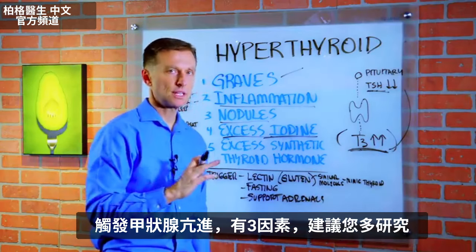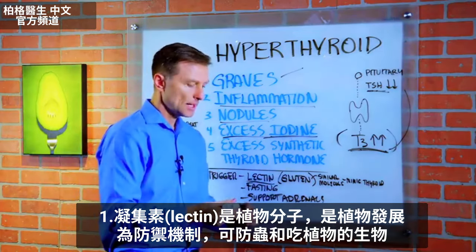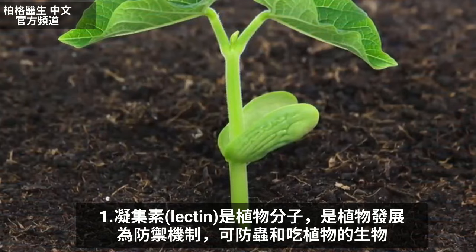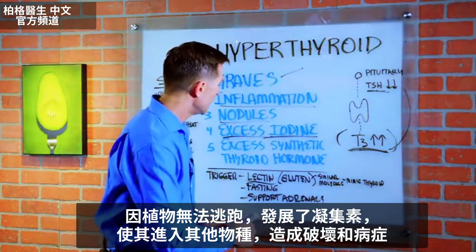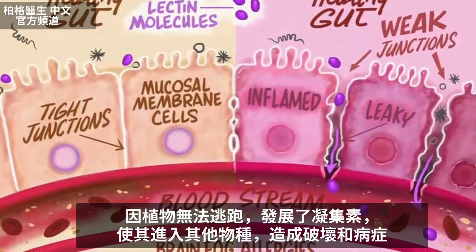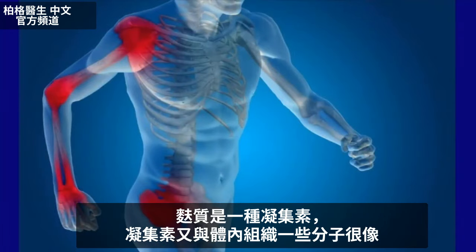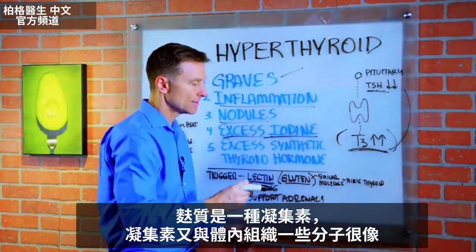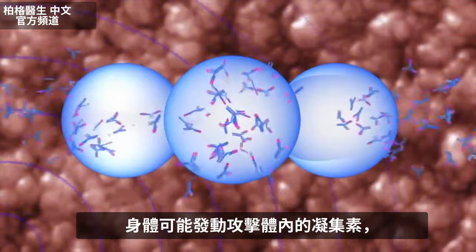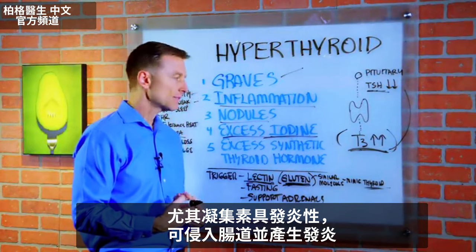There are several triggers to this condition worth researching. One is lectins. Lectin is a molecule found in plants — plants develop this as a defense mechanism against bugs and other creatures that eat them. Since they can't run away, they develop these molecules that go into other species and create havoc. If we're sensitive to it, it can create a lot of inflammation in our bodies. Gluten is a type of lectin, and lectins have a similar molecule to different tissues in the body.